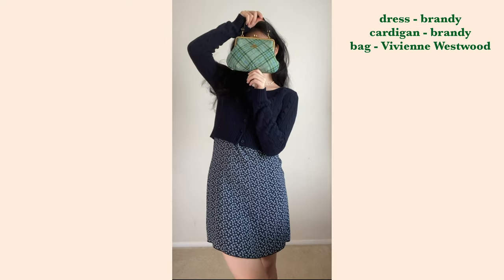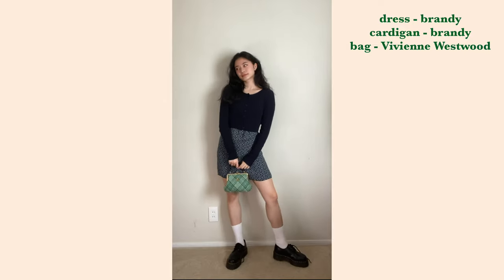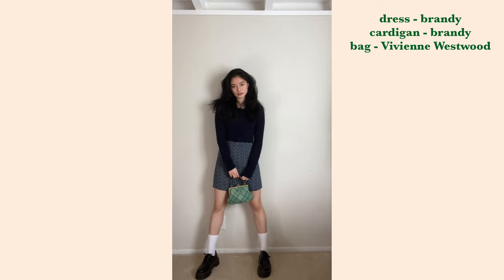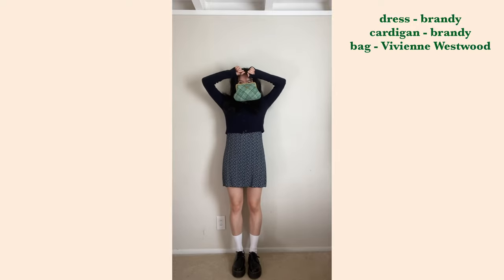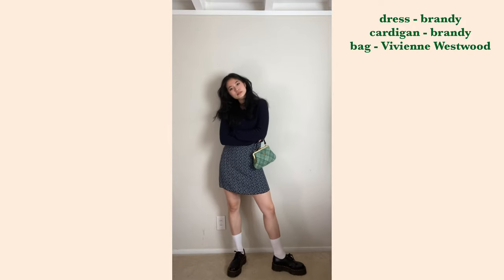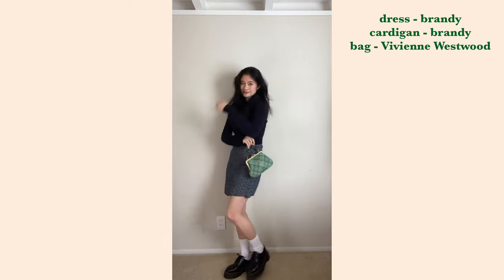For the first outfit, I personally think these shoes look so cute with dresses of any kind. I'm wearing this mini dress from Brandy Melville and I layered it with a cropped cable knit cardigan to add a more layered and put-together look. I love the contrast between the girliness of the dress and the edginess that the shoes add.